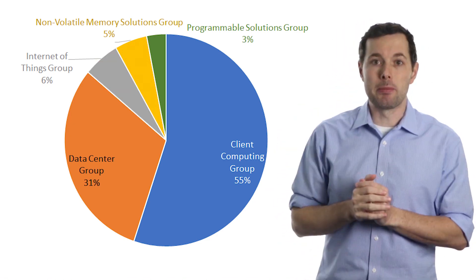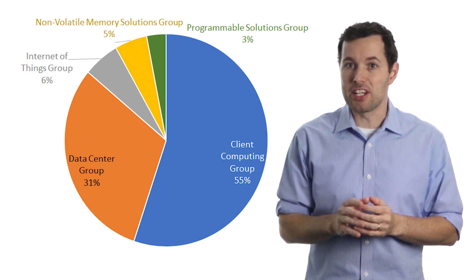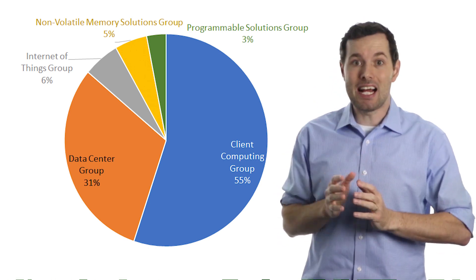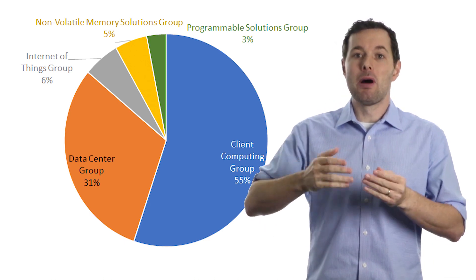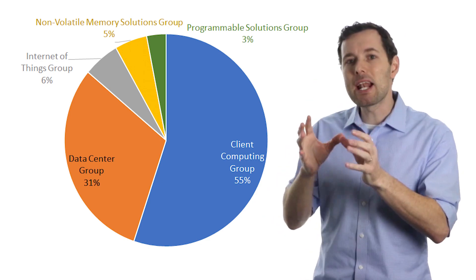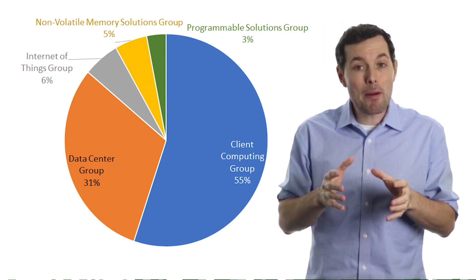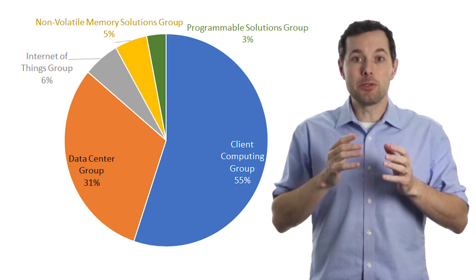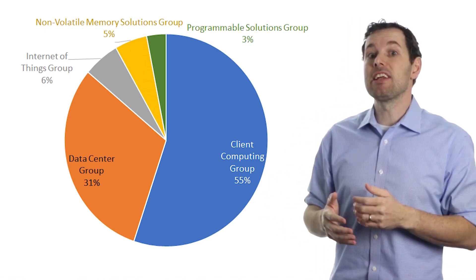Then we have the Internet of Things segment. Over the past five years this segment has grown at an average rate of 15 percent a year, which is fantastic. It makes high-performance products for retail, automotive, industrial, and other embedded applications. This is a rapidly evolving segment, so Intel needs to do what it can to stay ahead of the curve when it comes to innovation.